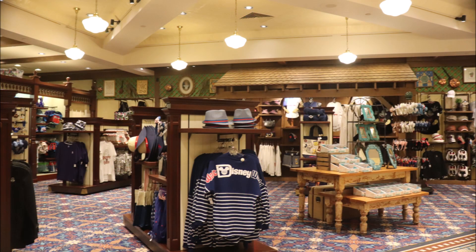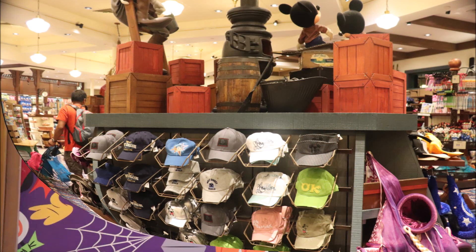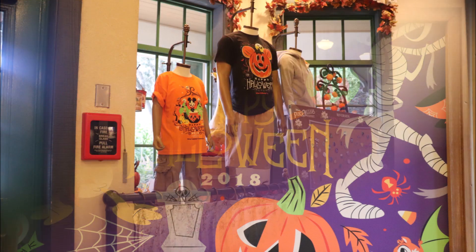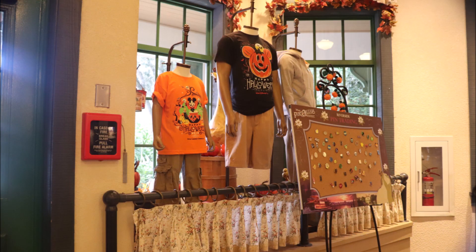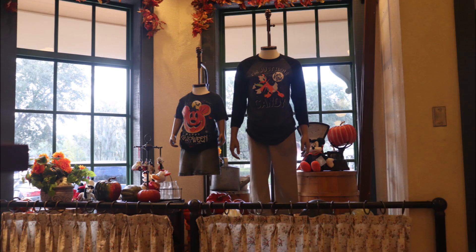They also have the latest in Disney clothing. And since we're on the subject of Disney clothing, let's talk about Halloween. Because Fulton's General Store has the latest in Halloween t-shirts — some of them even glow in the dark. They've got all kinds of Halloween merchandise as soon as you walk in the door. It even fills up both windows that face the parking lot entrance.